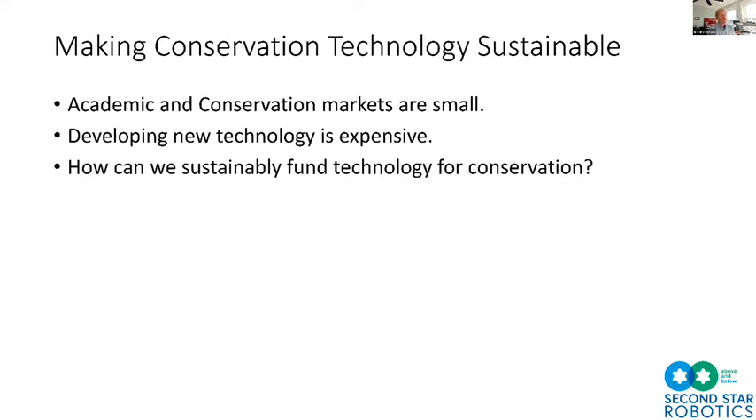We've been operating as a business for about a year, which gave us a lot of time to think clearly about how to make conservation technology sustainable and how to develop conservation solutions as a for-profit company. One thing we knew going in is that academic and conservation markets are small — you can get lots of money for extracting resources from the environment, but much less for protecting or conserving those resources.